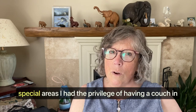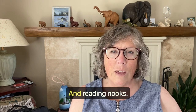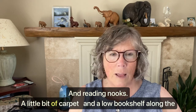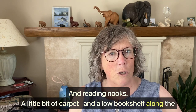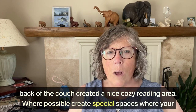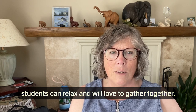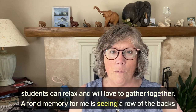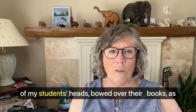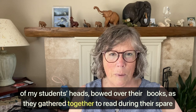Three: use creative organization ideas for special areas. I had the privilege of having a couch in my classroom and reading nooks. A little bit of carpet and a low bookshelf along the back of the couch created a nice cozy reading area. Where possible, create special places where your students can relax and will love to gather together. A fond memory for me is seeing a row of the backs of my students bowed over books as they gathered to read during their spare time.